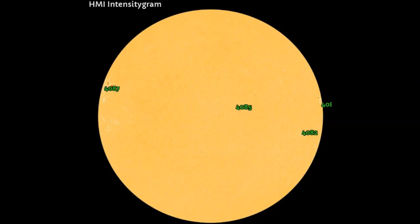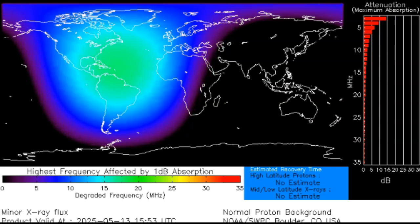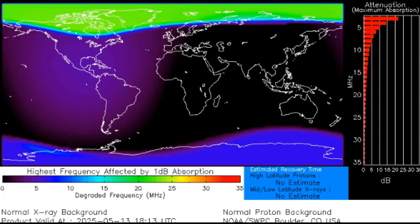Over to our D-region absorption prediction center, we can see that the impact was generally over the Atlantic, parts of the Caribbean, and somewhat over North America and South America — especially Venezuela — happening at about 15:40 UTC. It doesn't look like a stronger-than-expected event, but it's definitely created a coronal mass ejection, and that CME definitely has an Earth component to it. If it didn't, you wouldn't see these X-rays light up our poles and create a polar absorption event.